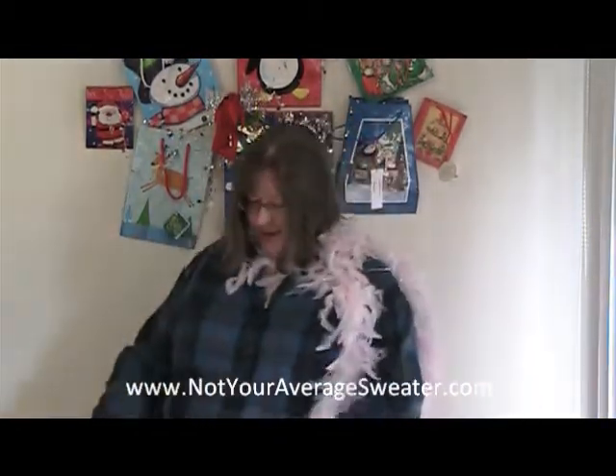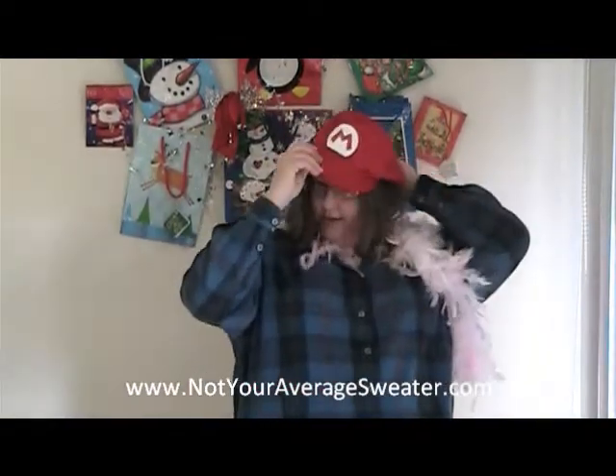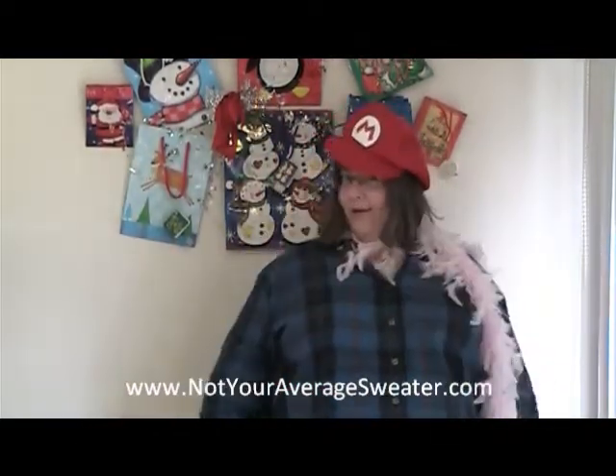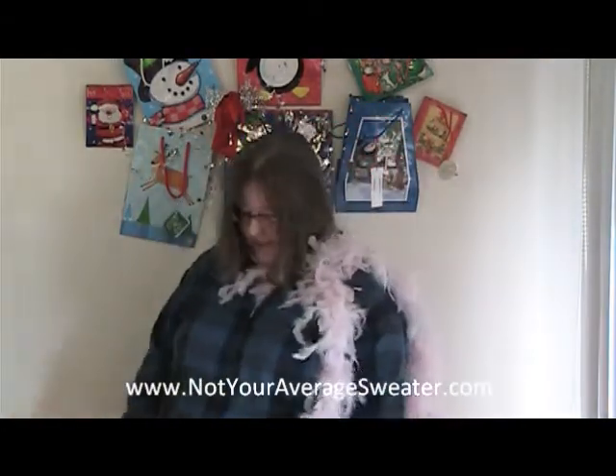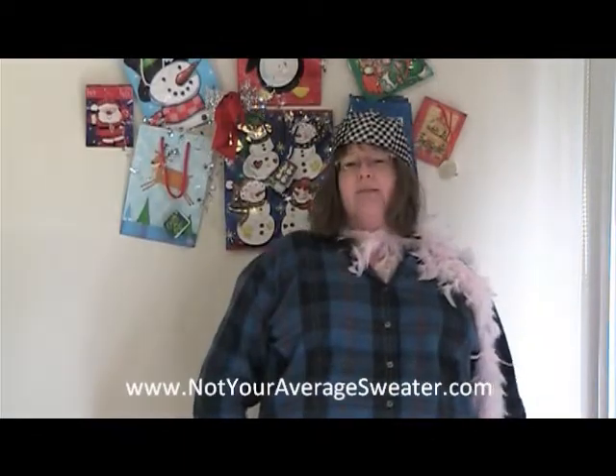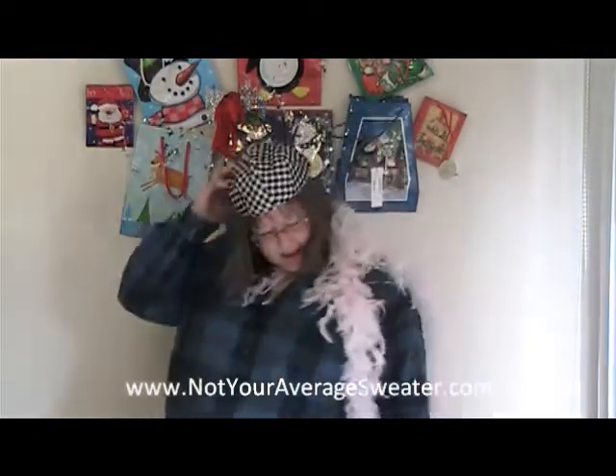Mario hat — I can't imagine people find too many of these Mario hats, I really felt lucky when I found this one. Some plaid — you can't go wrong with plaid. Plaid is such a Christmas thing.